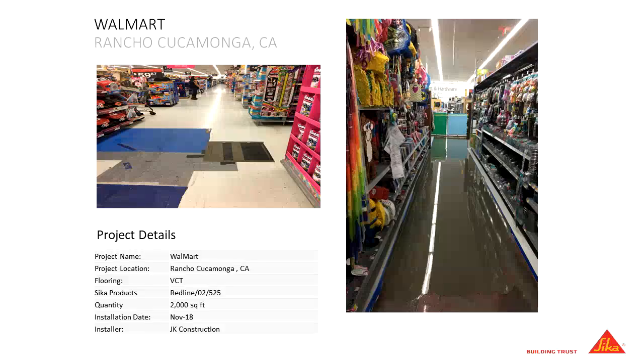Here are real-world examples. In California, a Walmart with 2,000 square feet of VCT — two or three aisles. They demo it, put down the Redline, O2 Easy, and 525. They don't even bother taking down the aisle products because it happens so fast that doing so just adds time to the schedule. As long as installers mix all product to the outside of the aisles, there's no damage to the store's inventory.